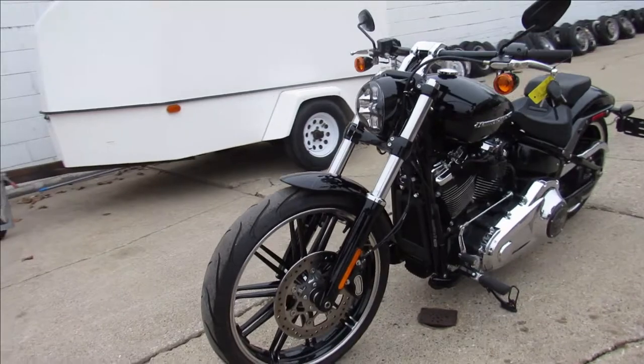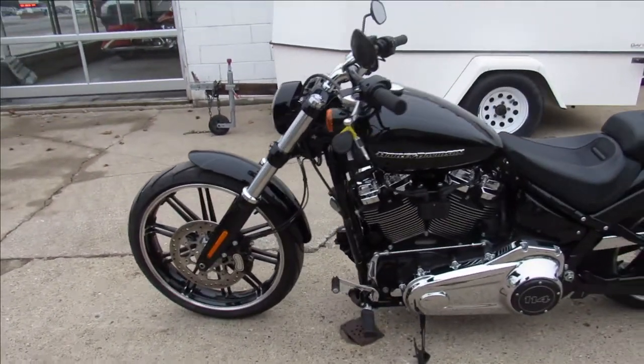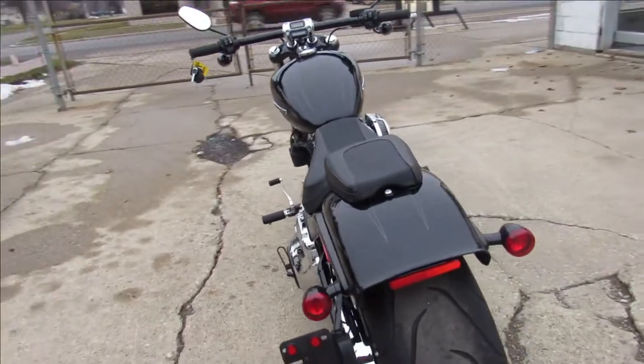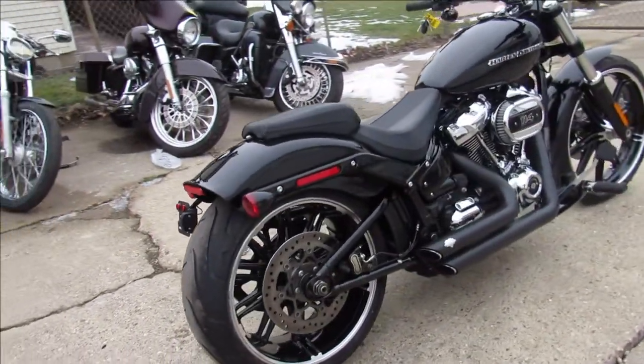This one here is a 2020 Harley-Davidson Breakout for sale with only 1,149 miles on it, guys. It's perfect all the way around. It's got the 114 cubic inch motor that runs strong, Vance and Hines exhaust that sounds great, and the Daymaker headlight that shines bright, guys.